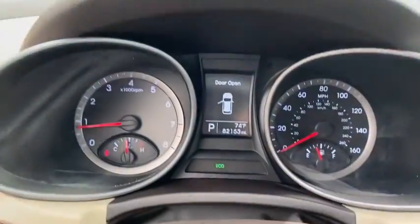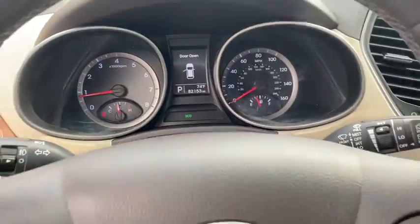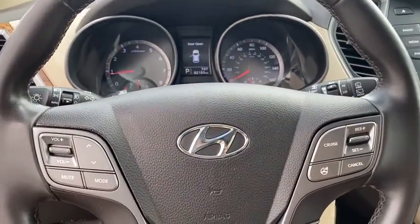Power windows, security system, rear window defroster, overhead console, tachometer, brake assist, panic alarm, remote keyless entry.